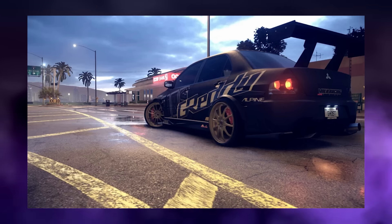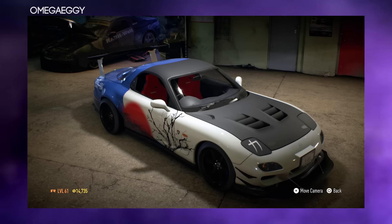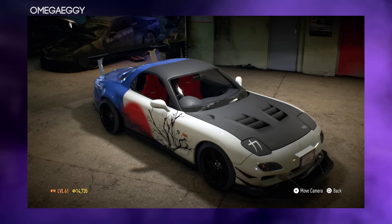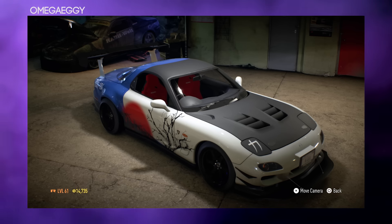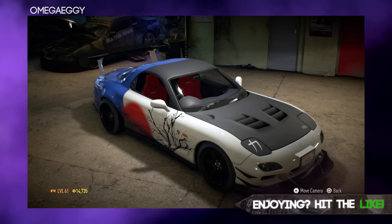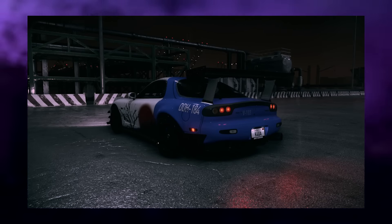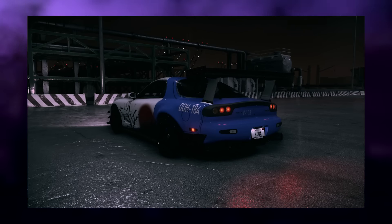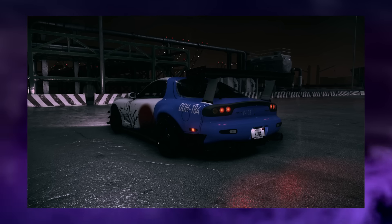The next entry is Omega's RX7, and this thing looks gorgeous. He's gone for a Japanese theme with the rising sun on the side of the door in blue, white and red — a mixed color scheme you don't usually see — along with black rims. Something new and interesting, and I think the tree with the rising sun works really well on that door panel. A very nice car.